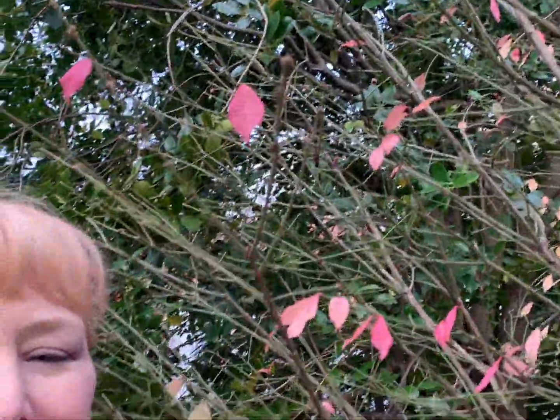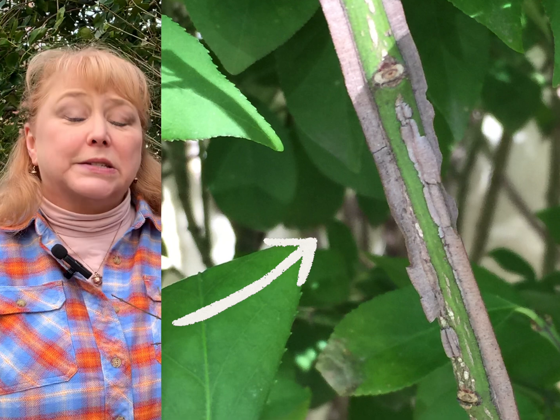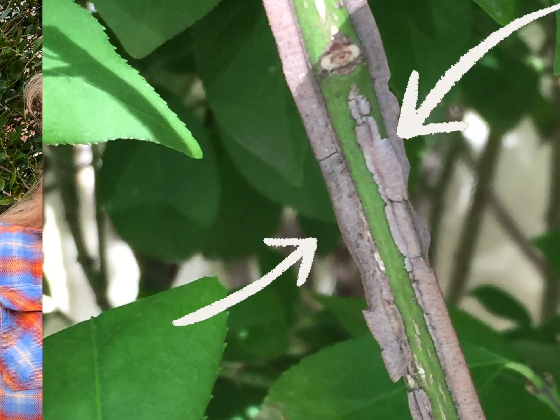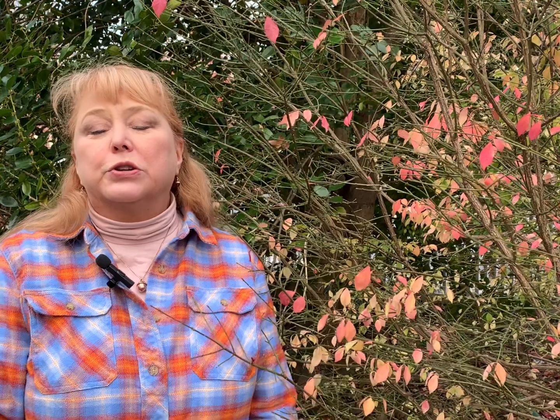Burning bush has a second common name, which is winged euonymus, because it has these rather corky runners that go up and down the sides like wings. It's quite a distinctive mark that helps you identify what is an actual burning bush, or Euonymus alatus. That may be helpful if you're in the woods and you're not sure if what you're seeing is the invasive plant or not.